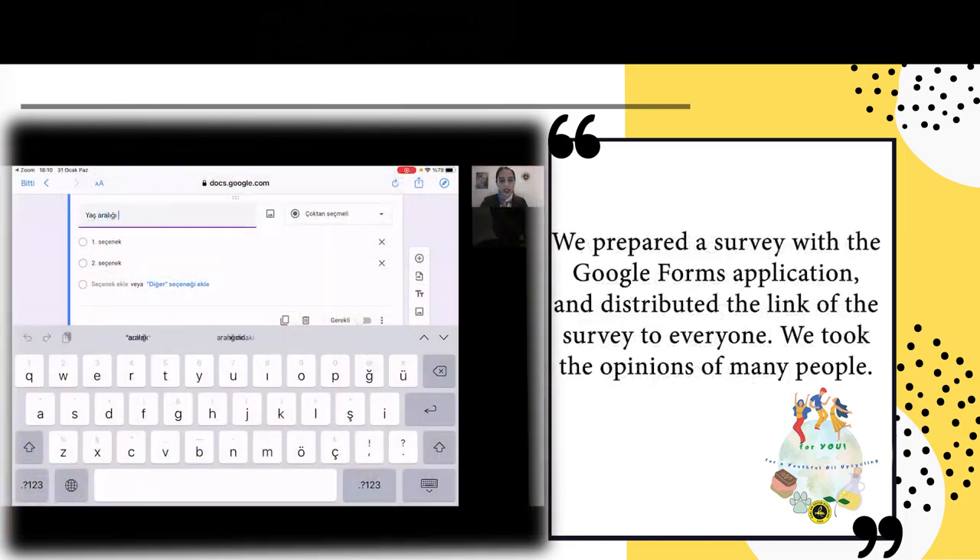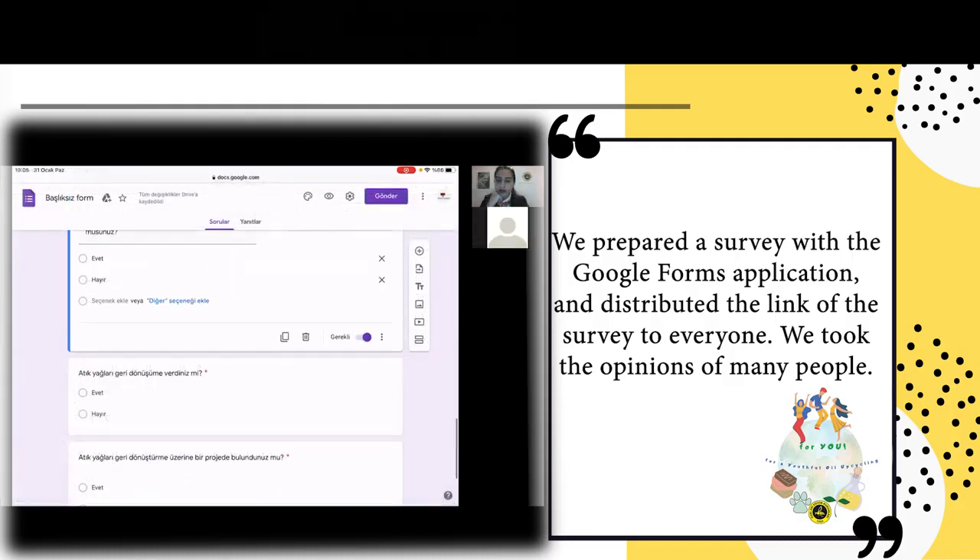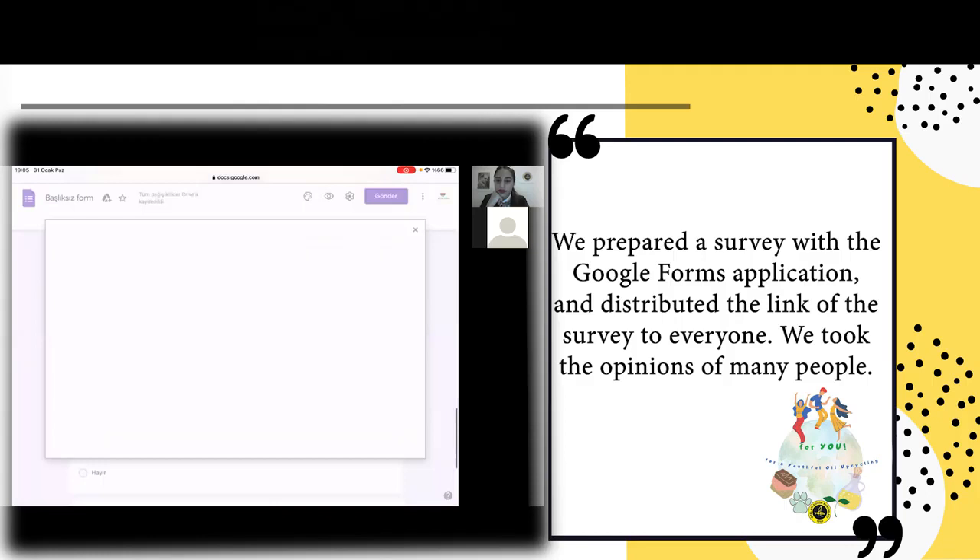Yaşar alığı sanki daha iyi. Yaşar alığımız atıkları geri dönüştürülebileceğini biliyor muydunuz? Bir de buna fotoğraf koyalım.